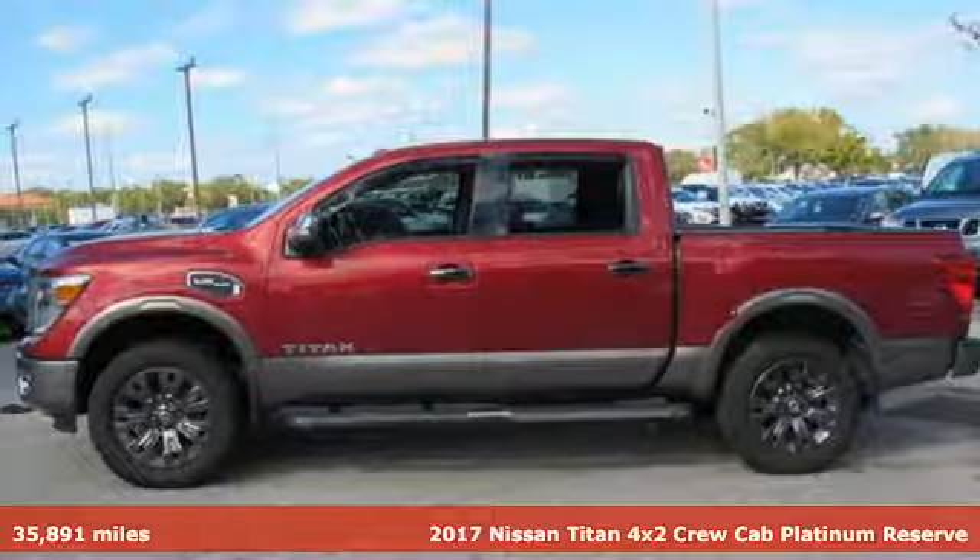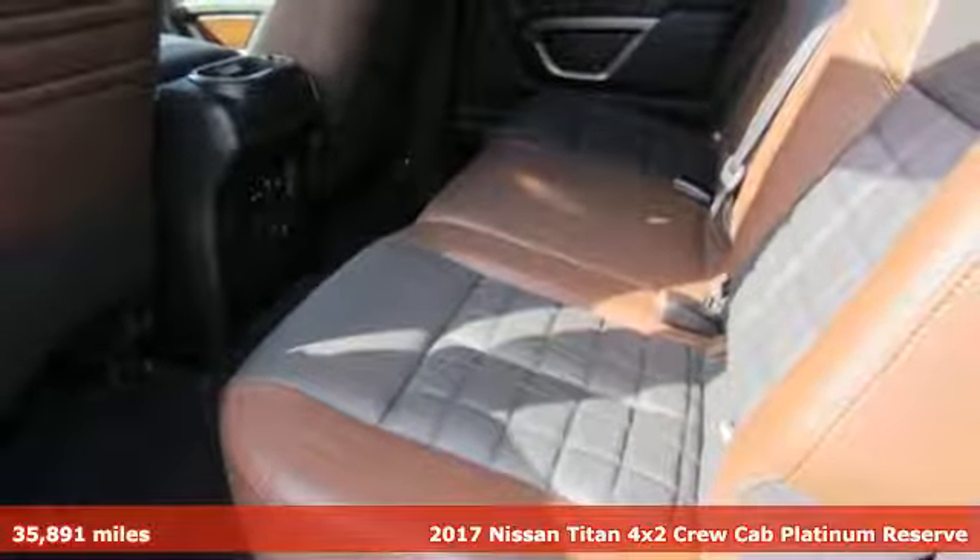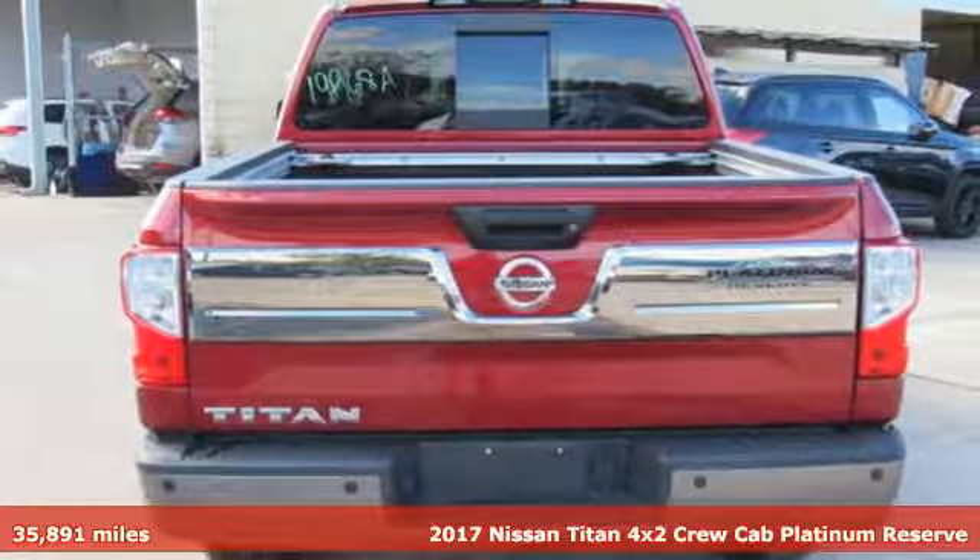Here's a 2017 Nissan Titan. For industry. For the worksite. For every duty. For every day. This is the Titan.